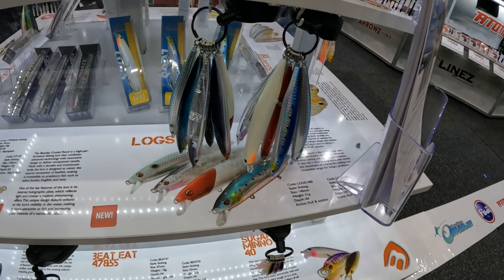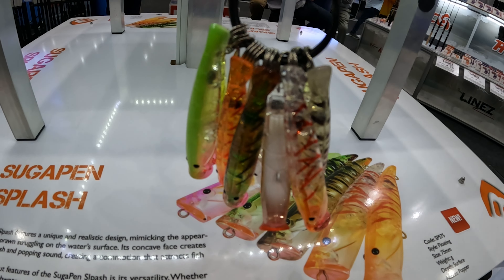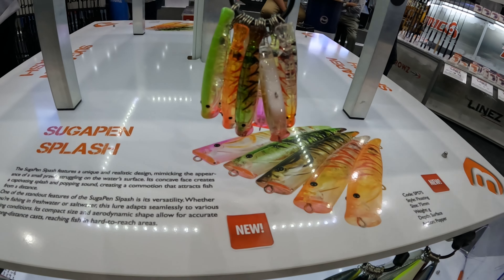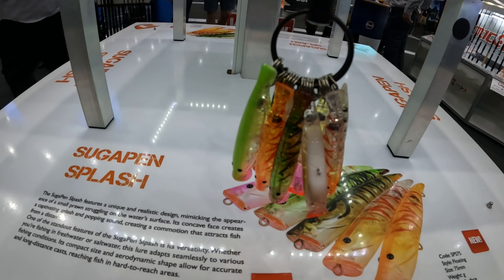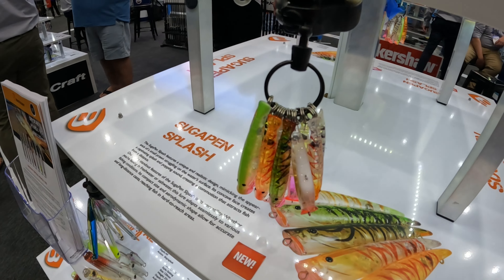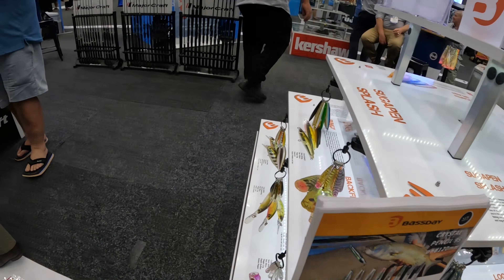Bass Day Logs, 120 and 140mm — going to be fantastic for barramundi. And if you like whiting on surface, these are new out as well: the Sugar Pen Splash, 70 to 75mm long. If you love your Sugar Pen, you're going to love the Splash one too — a little popper instead of your Sugar Pen stick bait. Some awesome colours, really natural like a real prawn — a really sexy array of colours.